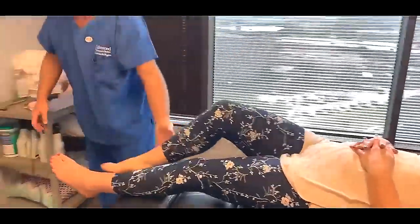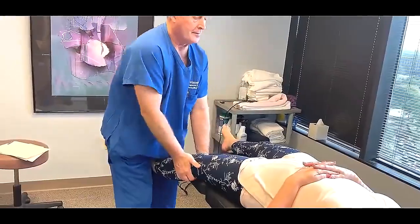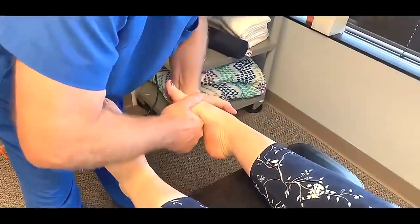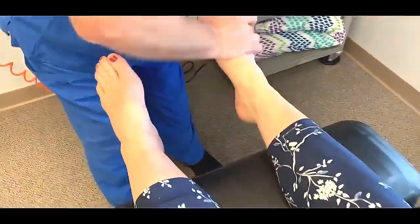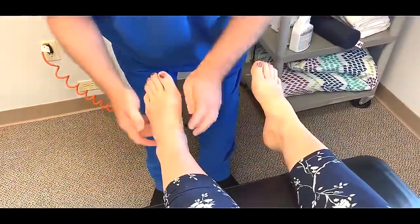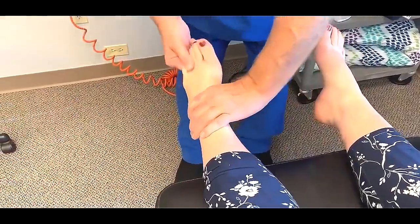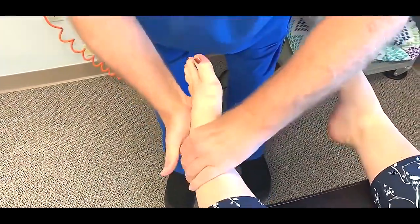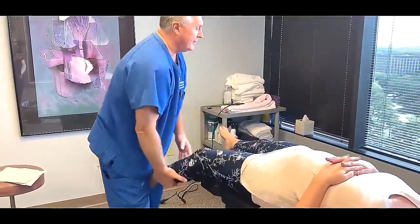Good job, there we go. That's it, good job. This little piggy went to market. There you go, there you go — boy, that was a good one. Felt that all the way up, didn't you? Yes. Yes ma'am. Just the one that's been bothering you, yes — on the outside. There you go, right there.